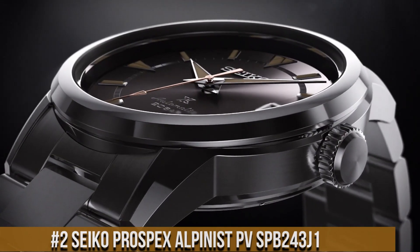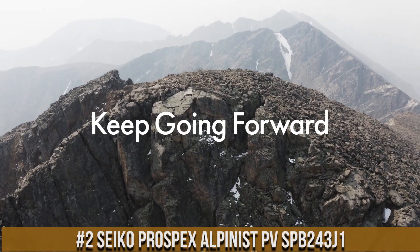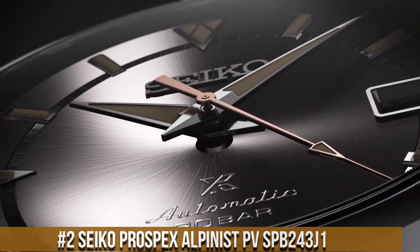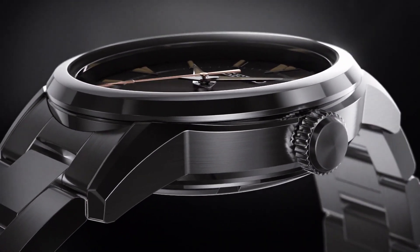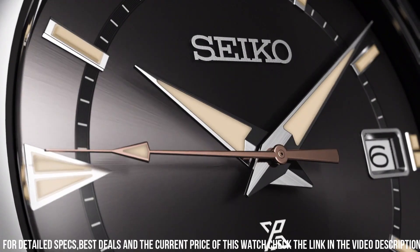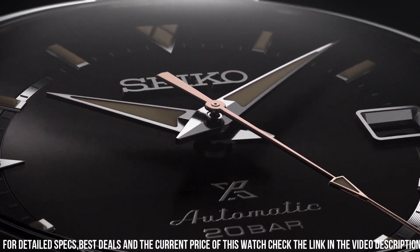Number 2: Seiko Prospex Alpinist SPB243. Case material: stainless steel. Case size — thickness 12.9mm, diameter 38.0mm, lug to lug 46.2mm. Crystal: curved sapphire crystal. Crystal coating: anti-reflective coating on inner surface. Lumi-Bright on hands and index. Clasp: 3-fold clasp with push-button release. Distance between lugs: 19mm.